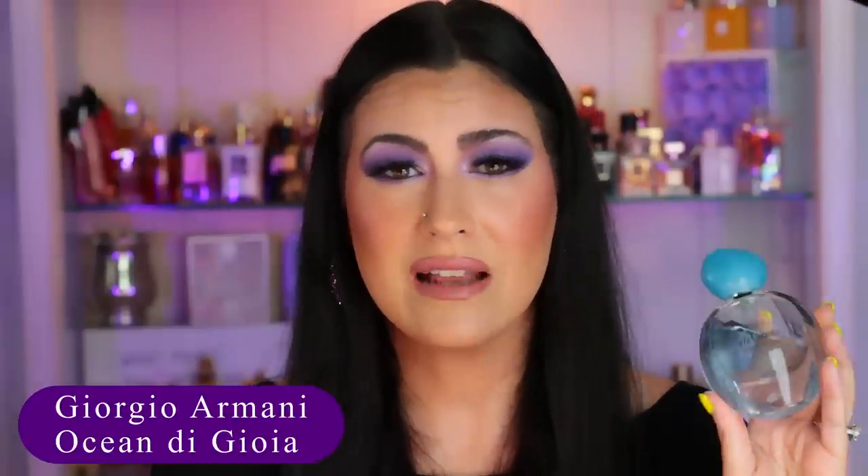Another refreshing one for the summer that I absolutely love is by Giorgio Armani — Ocean DiGioia. This one is just the most refreshing, but yet sweet, but not too sweet. It's an aquatic pear, a beachy fragrance, but it doesn't smell like suntan lotion or coconut. This is an underrated gem. Somebody left a comment that they don't get good performance on this one, and I was kind of surprised because this is another one that lasts all day on me. I get a tiny scent bubble, but it's long-lasting. That is Giorgio Armani Ocean DiGioia.